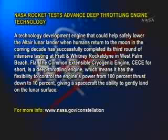...to gently land on the lunar surface. For more information, log on to www.nasa.gov/constellation.